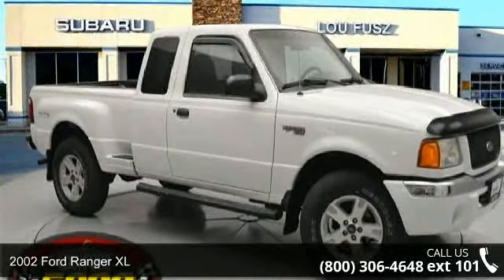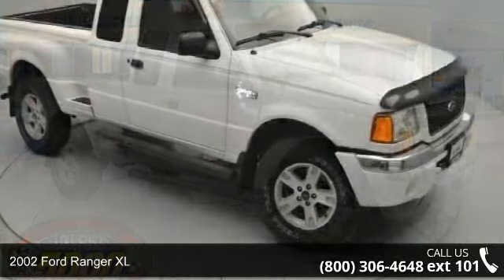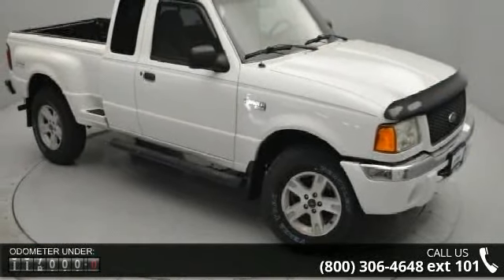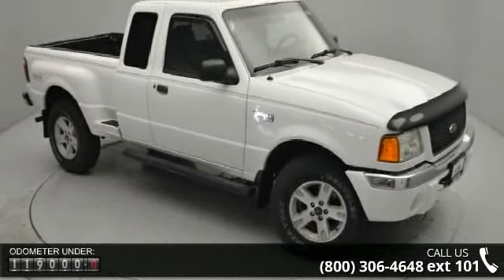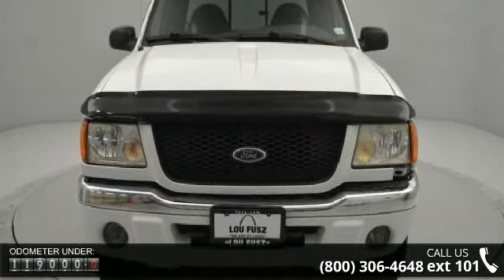Imagine yourself in this 2002 Ford Ranger XL. If you are looking for an automobile with great features, look no further. This vehicle comes with a reliable 6-cylinder engine, connected to a smooth shifting automatic transmission.